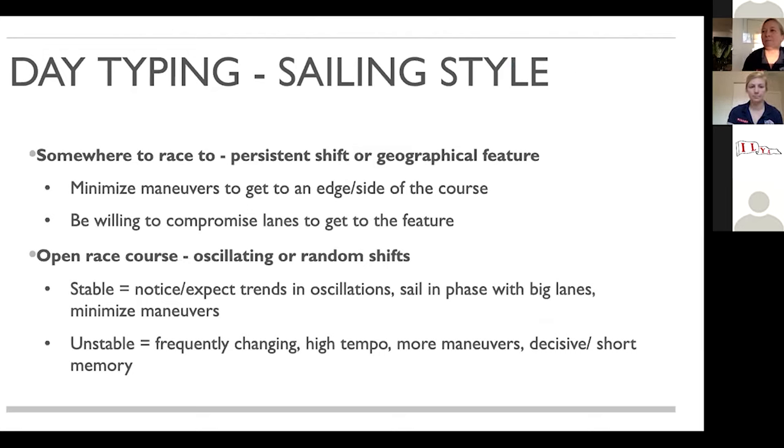Most of all, the day typing chart helps us remember what's going to be important in terms of our sailing style for that day. There are two big kinds of race courses: one where there's somewhere to race to — we can expect a persistent shift or there's a geographical feature that will be consistent — and an open race course where we're expecting oscillating breeze and random shifts. When there's somewhere to race to, a good reminder is that we're trying to minimize maneuvers so we can get to a side. We're trying to get leveraged — get to the edge of a course. We might have to compromise on a lane if it's more important to really dig into that side.